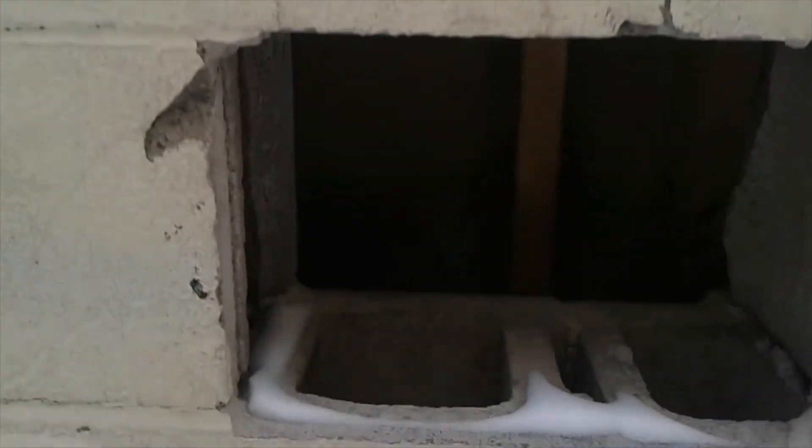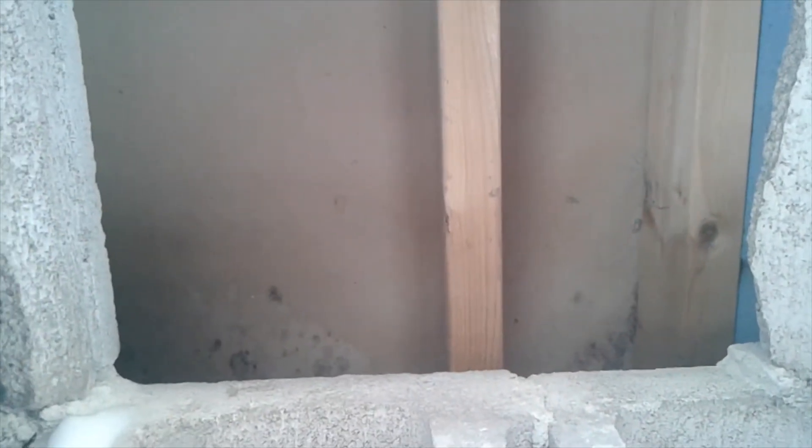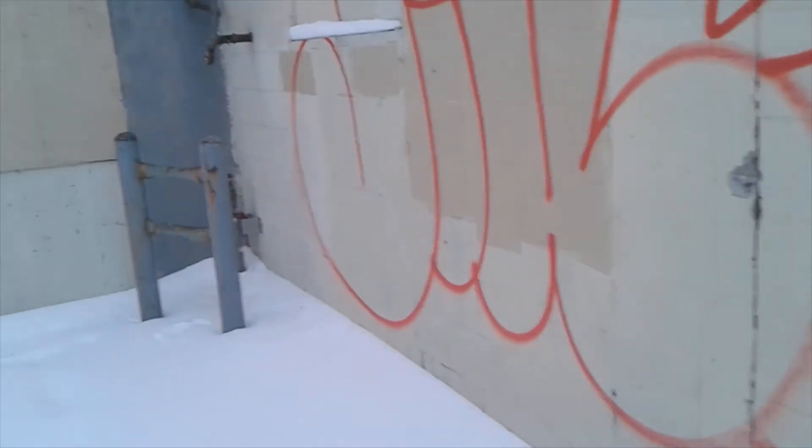You can see in here a big chunk of cinder block missing, a wooden frame inside, and probably the back of drywall or gypsum. Very interesting old building.